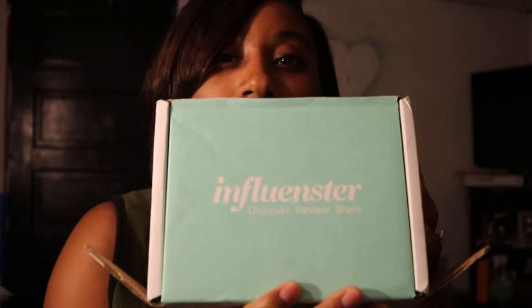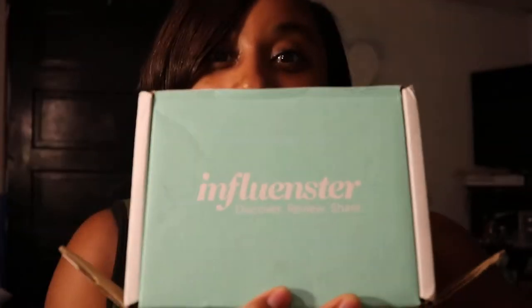Hi guys, so today I'm going to be doing an unboxing of my latest Influenster box. Influenster sends these products out complimentary — a couple different goodies in here to try. I actually started to open it but I'm going to go ahead and do it with you guys.